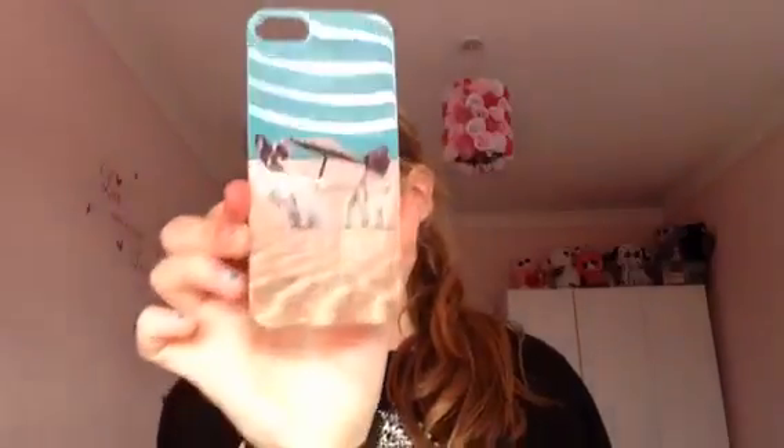The next case I have is this one with two dogs — one's a pug and one's a French Bulldog I think — and they're by the seaside. I got this from Primark and it was like £1. It's not that good. I don't really put this on my phone that much because it doesn't really fit properly, but it's alright. Here's what it looks like on my phone.